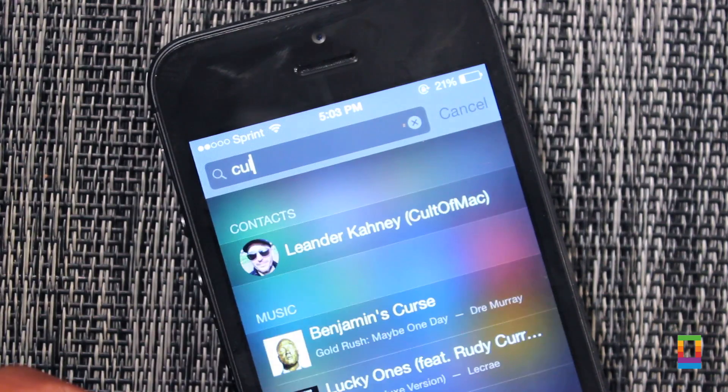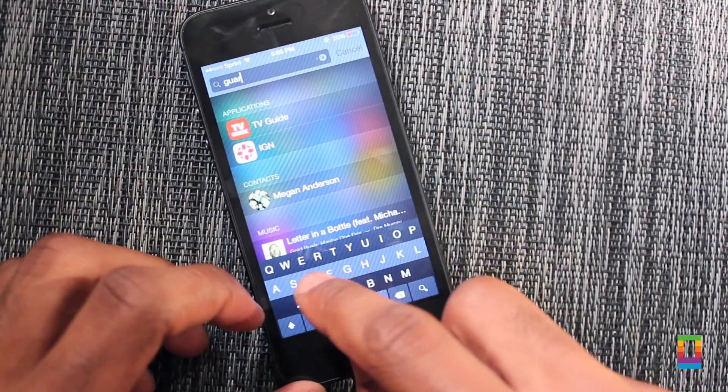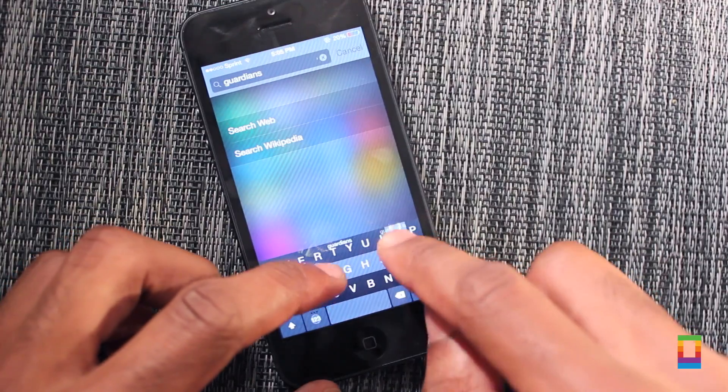And we can't forget about Spotlight. Swipe down and get to searching through your phone and the web simultaneously, thanks to iOS 8.